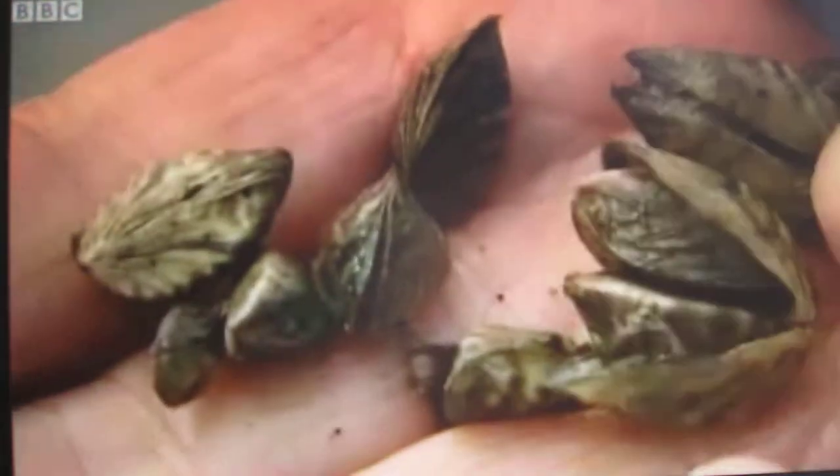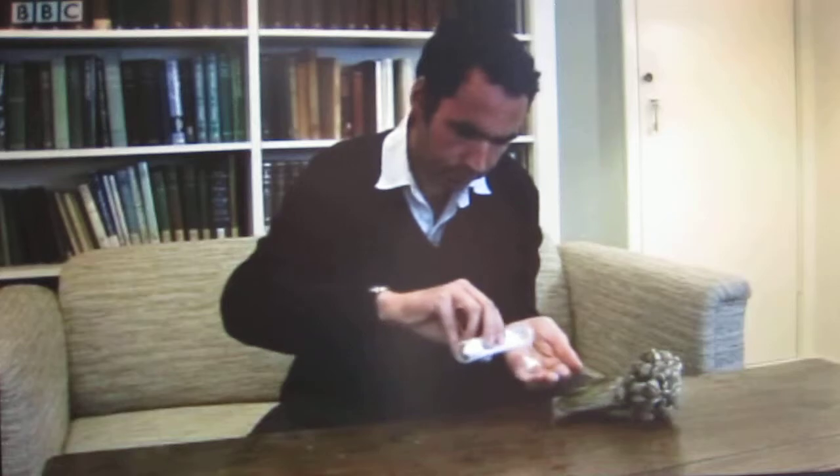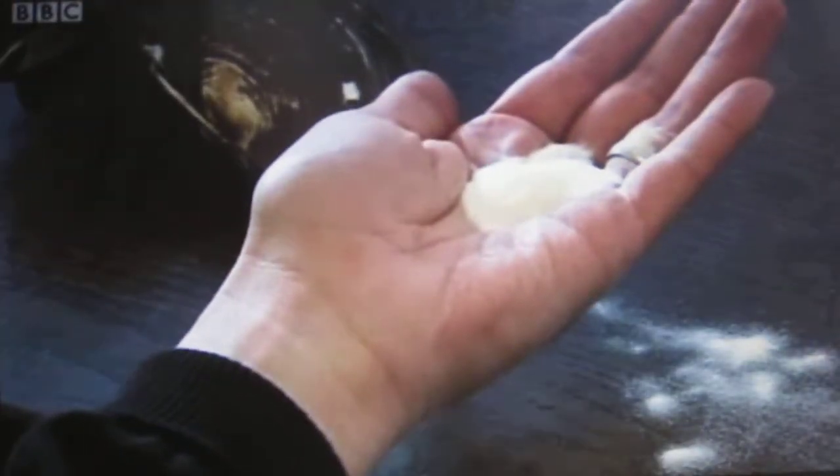One way to kill the mussels is with chlorine, but they can sense the poison in the water and clamp shut. Now a Cambridge firm has come up with a new solution. We take an active ingredient which is poisonous to the mussels, and we encapsulate it with a tasty coating which is just the right size and shape for them to filter from the water. They take in our poison pill and die immediately. Anything the mussels don't eat dissolves within hours of going into the water, so there's no pollution in the wider environment.